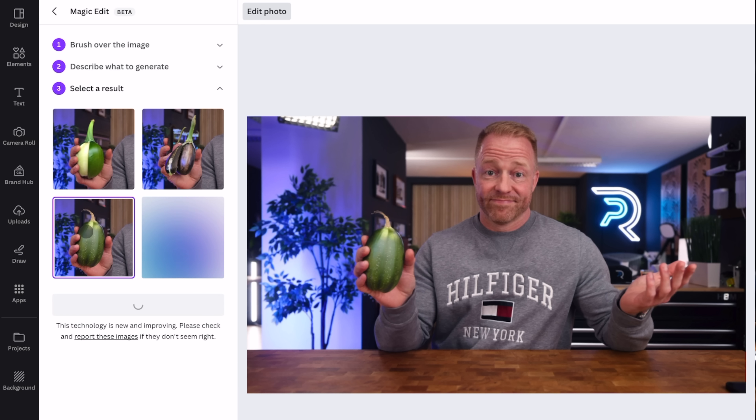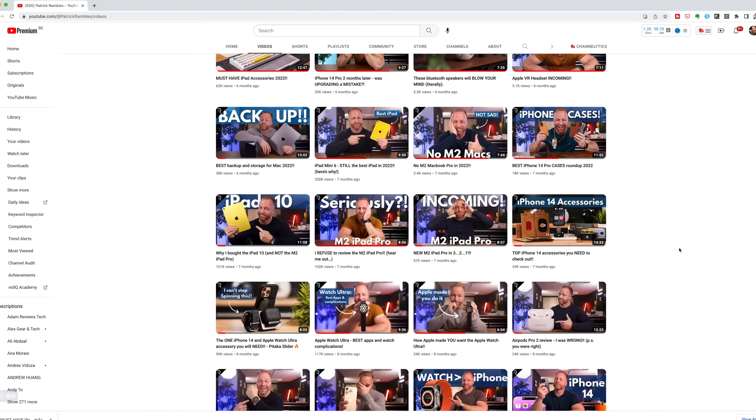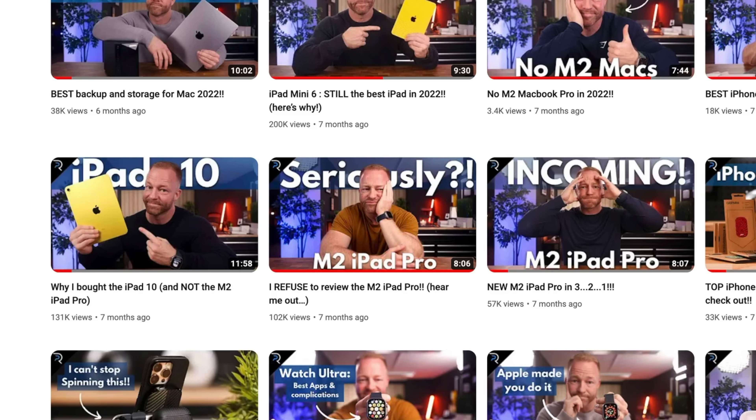We can't talk about creative apps and not mention two of Apple's newest additions: Final Cut Pro and Logic Pro. We've been asking — nay, begging — for those apps to come to the iPad for years now, myself included. I dedicated entire videos to it and called the M2 iPad Pro an overpowered device, refusing to review it because there were no apps to actually take advantage of it. Well, they're finally here, and I'm stoked.